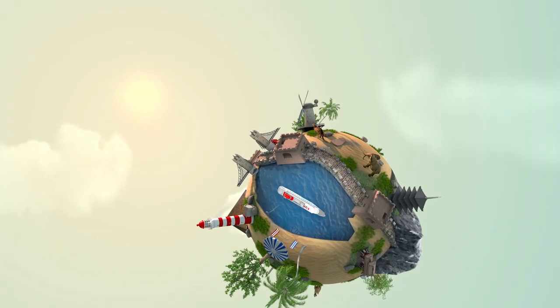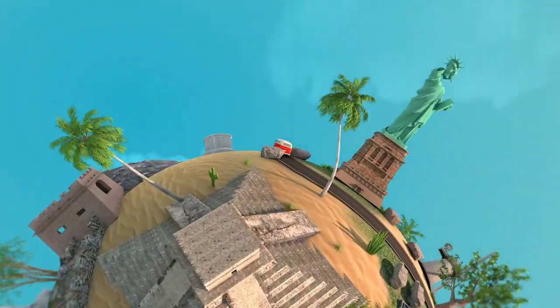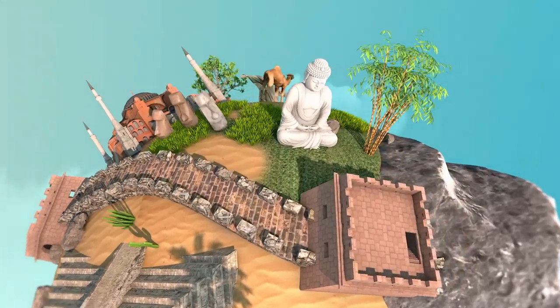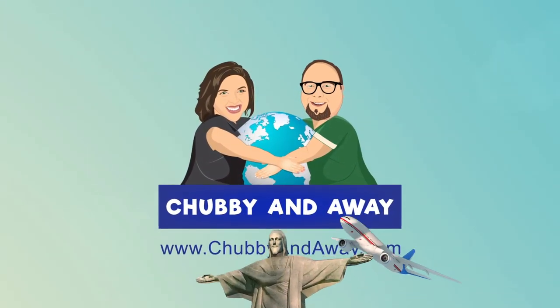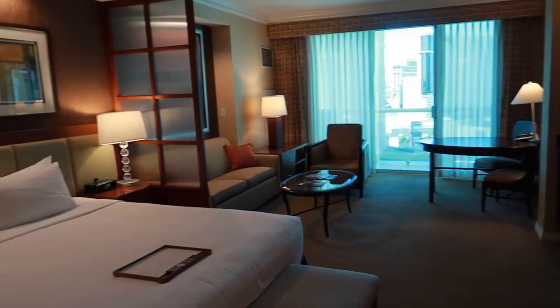Welcome to our room at the Signature at MGM Grand Las Vegas Hotel. One thing you'll realize about this particular style of hotel is it's all condo style, so you have some really cool amenities you wouldn't normally have in a hotel. It was actually originally built to be condos that they turned into a hotel, so it's pretty amazing.